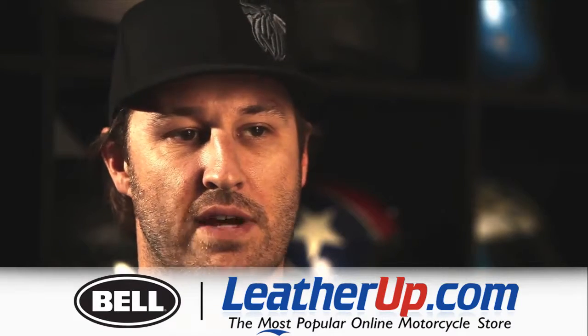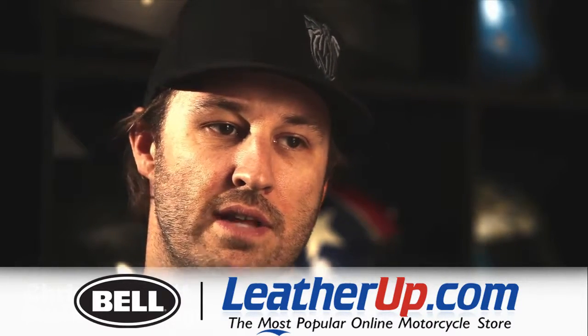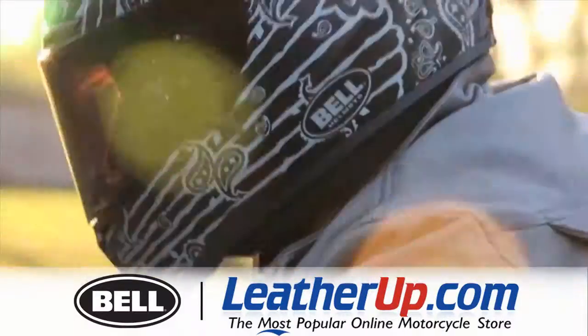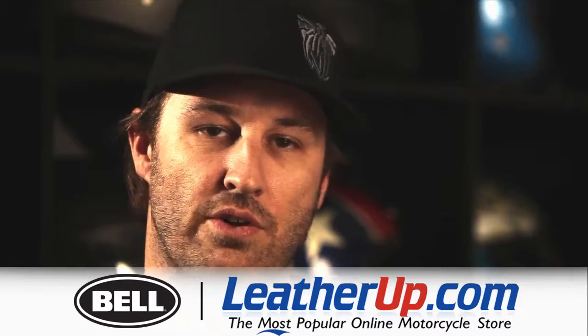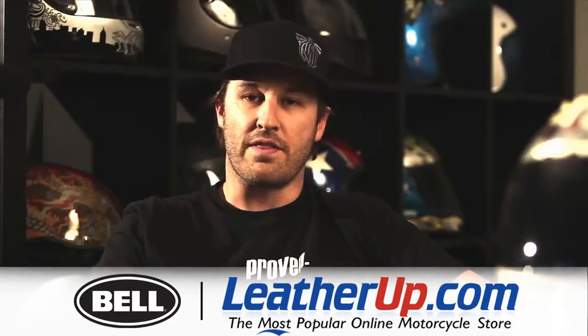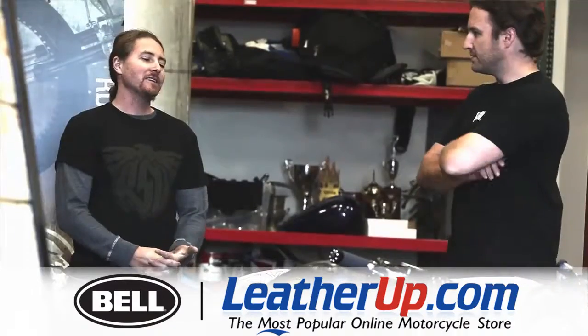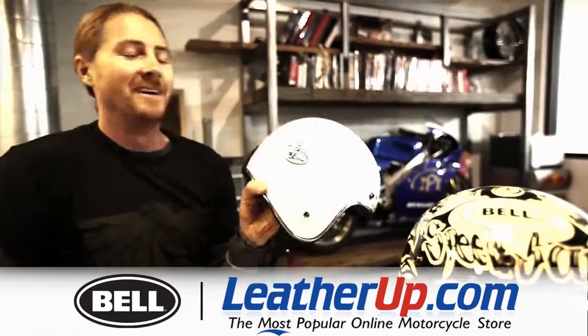We see a lot of people sacrificing safety for looking good, so we're trying to combine the two — take the biggest name in helmet protection, Bell Helmets, and merge it with one of the rising stars in creative design, and that's Roland Sands. We see eye-to-eye on a lot of things and we're all going in the same direction with our brand message for Bell and RSD. It's a really good match.